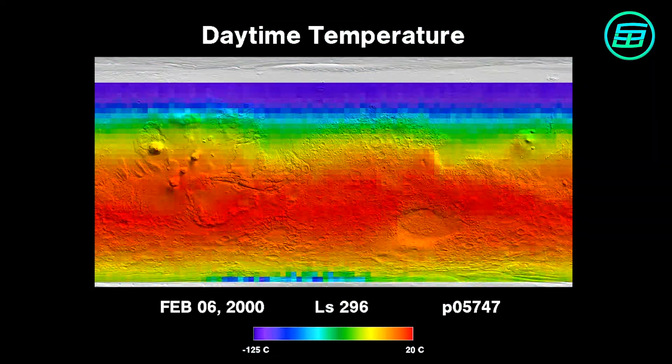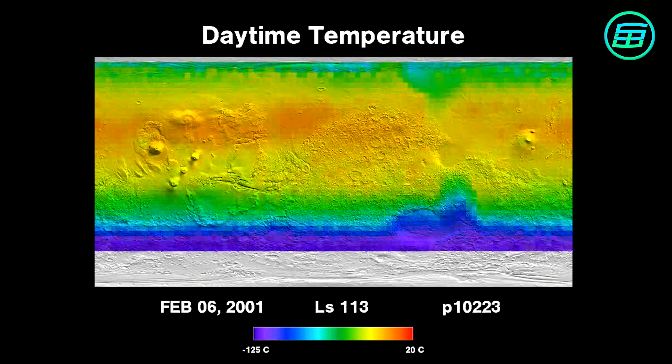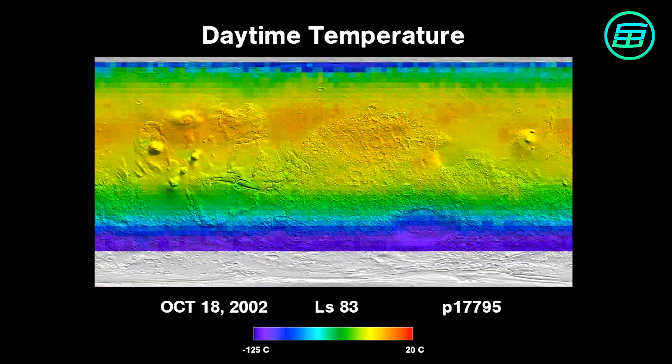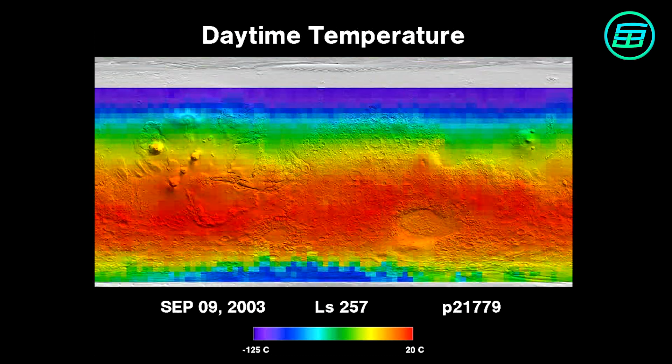However, if you were to stand on Mars at the equator at noon in summer, the temperature would be a pleasant 20 centigrade or about 70 Fahrenheit, although it would plummet to about minus 73 centigrade, minus 100 Fahrenheit at night.